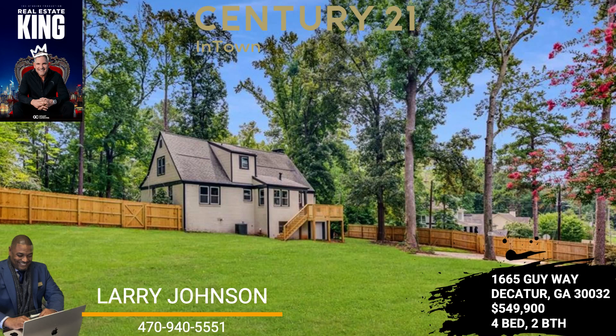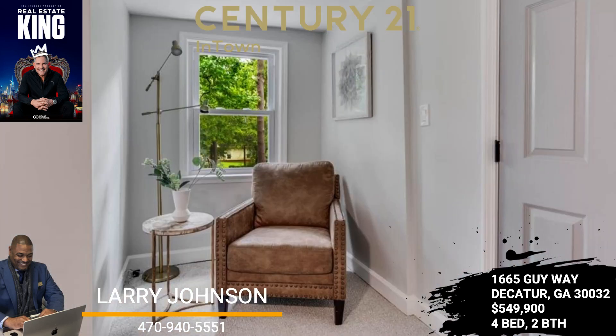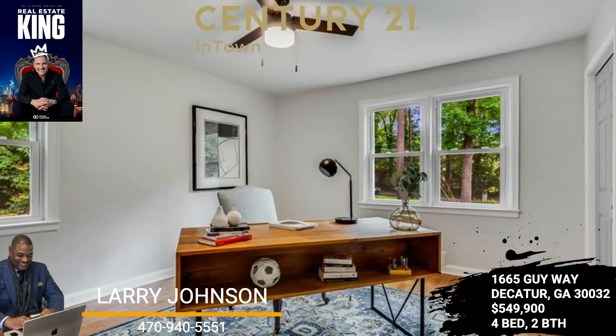Escape into the owner's suite with space galore, a modern-day oasis located on the second level. A decorative designer ceiling fan accents the spacious suite with an oversized sitting area and additional space that may be used for an in-home office. The quartz vanity is a showcase feature in the in-suite bathroom with a beautifully tiled tub.